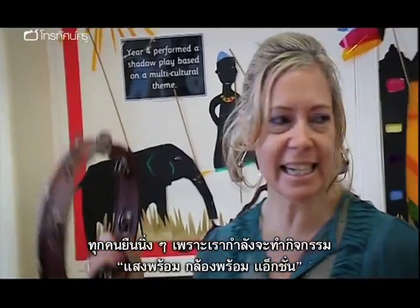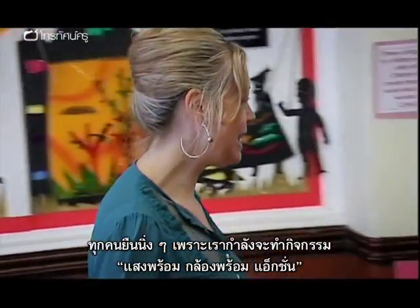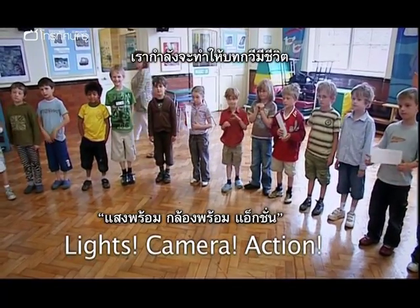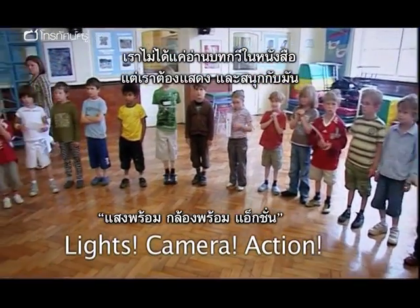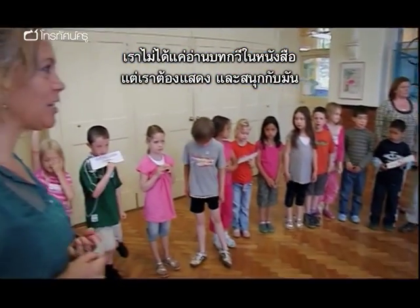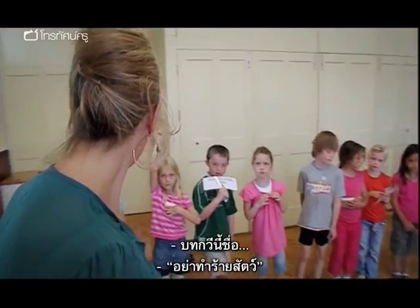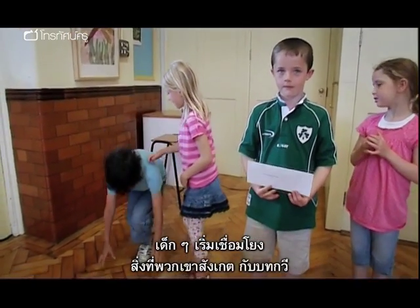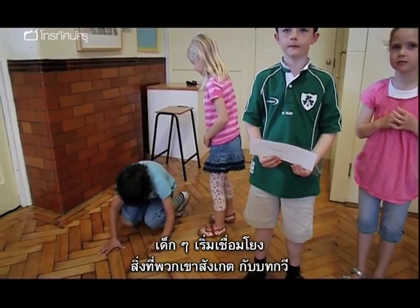Kerry asks the children to stand absolutely still, explaining they need to do Lights, Camera, Action — because they're going to bring a poem to life. Poetry isn't just about always reading it in a book; it's about acting it and having fun. The poem is 'Hurt, No Living Thing.' Careful observation begins to connect with words.